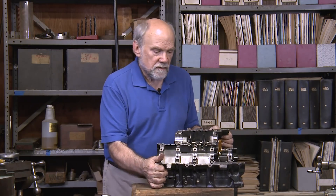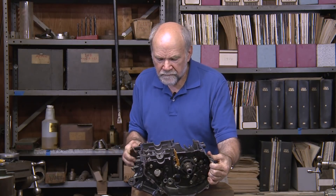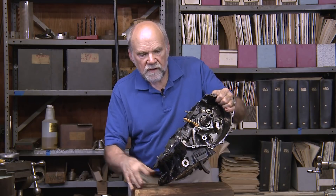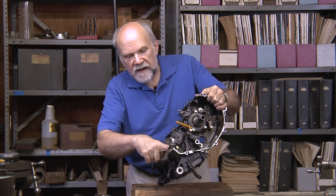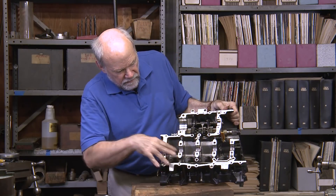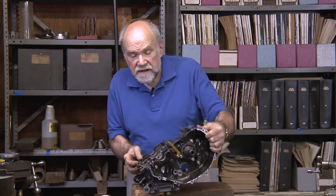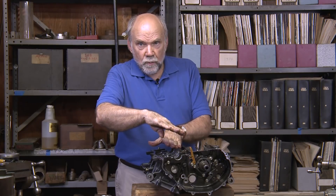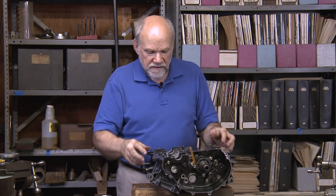Here are two things that have been done about that in this particular engine. First of all, a series of little holes, 27 millimeters in diameter, have been made between the cylinders all the way down this crankcase. There are five of them. That makes it easier for the air to flow from under one piston to under the other one, as they alternate at 180 degrees to one another.